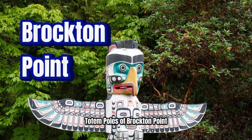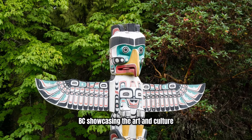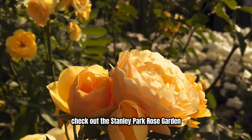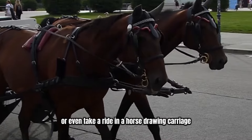The totem poles at Brockton Point are one of the most visited attractions in Vancouver BC, showcasing the art and culture of the indigenous peoples of the Pacific Northwest. Take a trip to the Vancouver BC Public Aquarium, check out the Stanley Park Rose Garden, or even take a ride in a horse-drawn carriage.